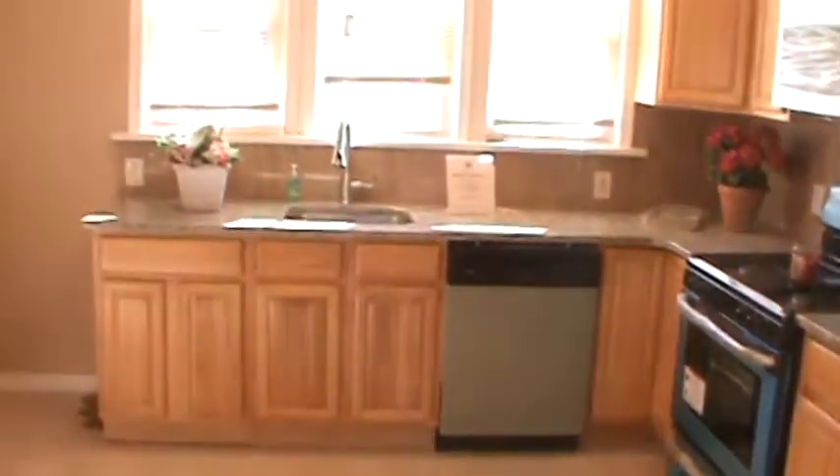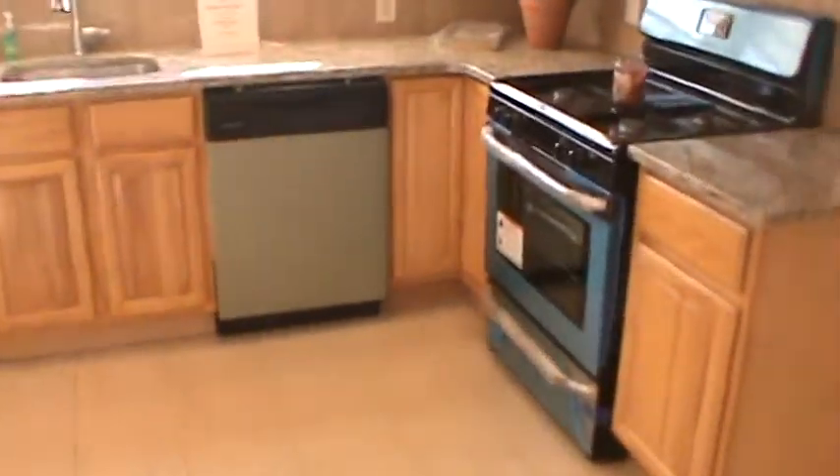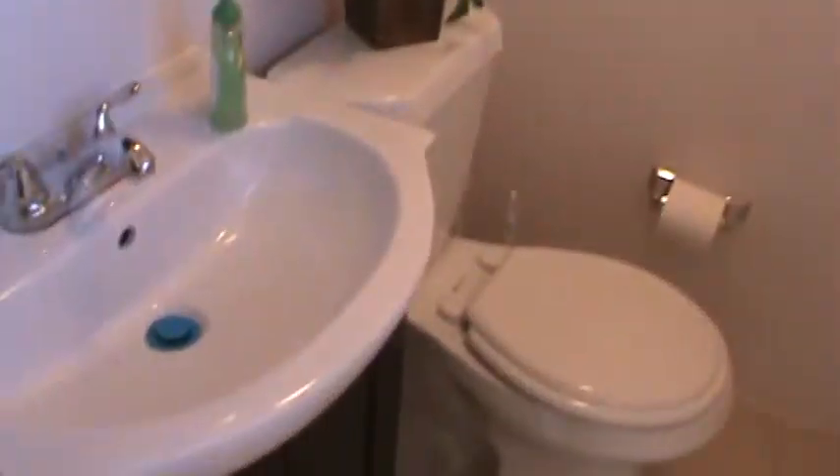The kitchen has a new tile floor, tile backsplash, and new wall and base cabinets. There's a powder room off the kitchen with an exhaust fan, mirror medicine cabinet, sink and vanity, new toilet, and tile floor.